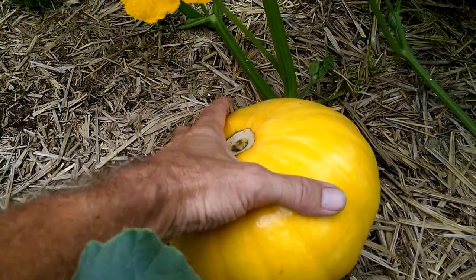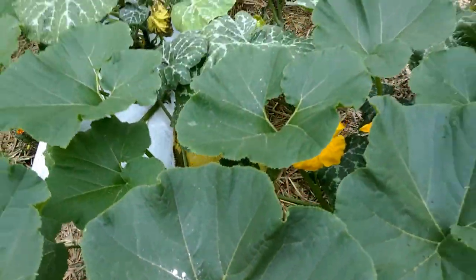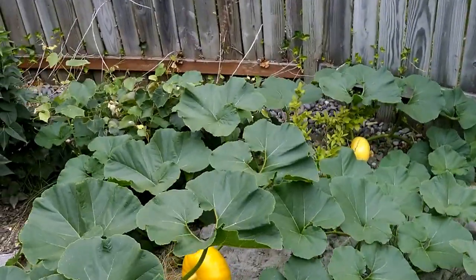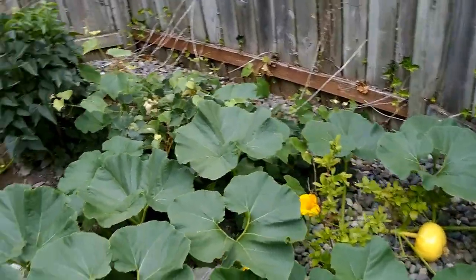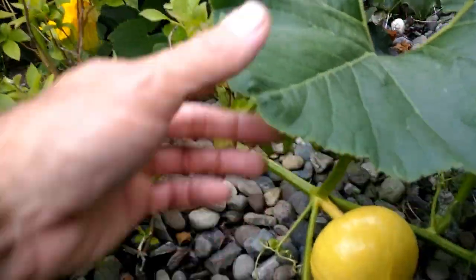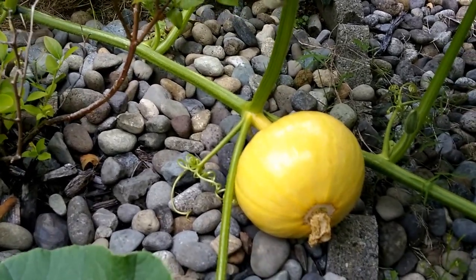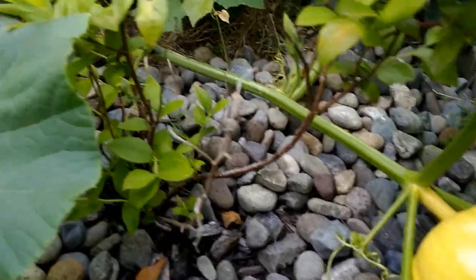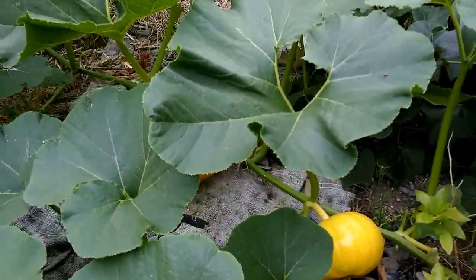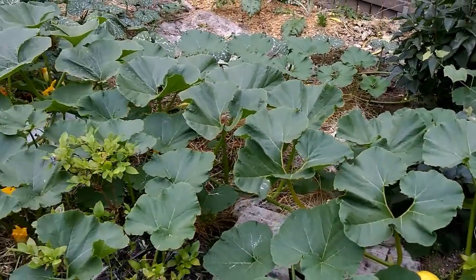That's a Cinderella, maybe eight inches around, and this is off one vine. On the opposite side of the same vine I've got like three of them in a row. So I'm going to have to start popping some of these off, otherwise I'm going to have a whole bunch of small pumpkins.